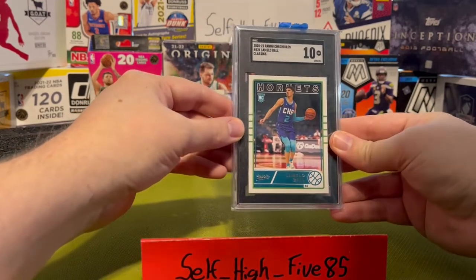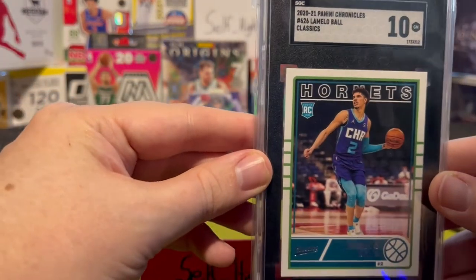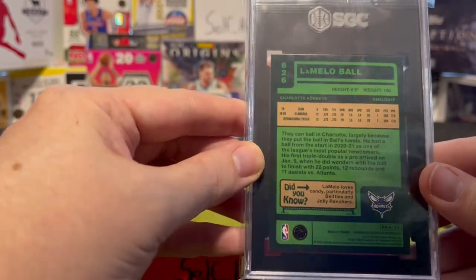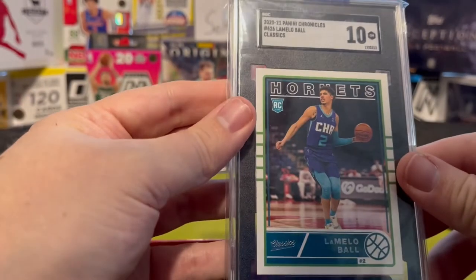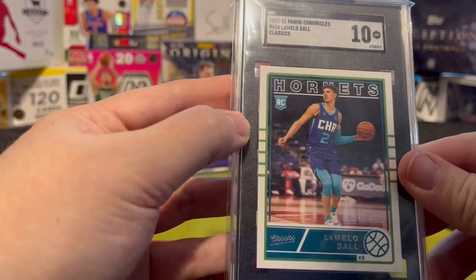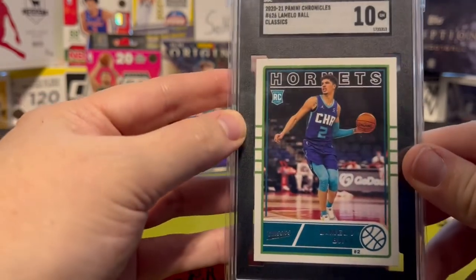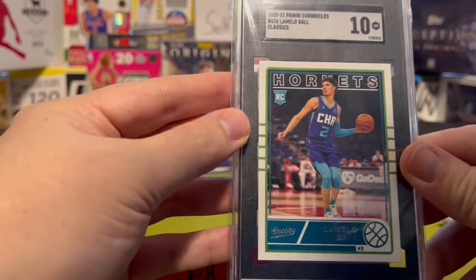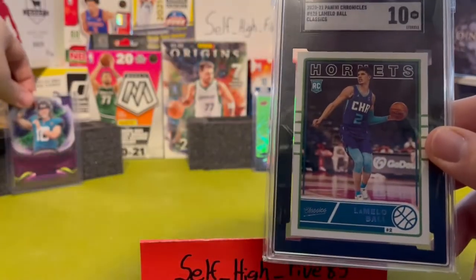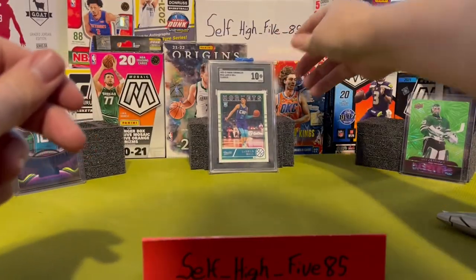It's a rookie card and that's an SGC 10 — Mint 10. Kind of a cool card. That is 2020-21 Panini Chronicles Classics, so it's the Classics version. I like it — kind of reminds me of the old cards.